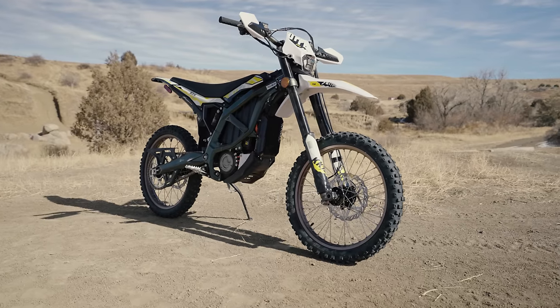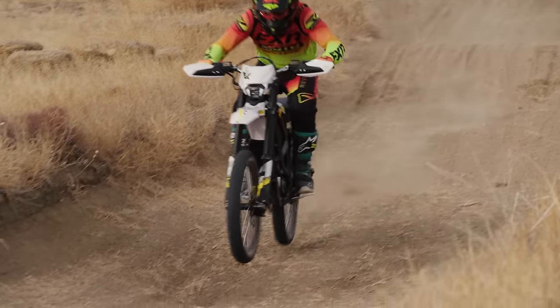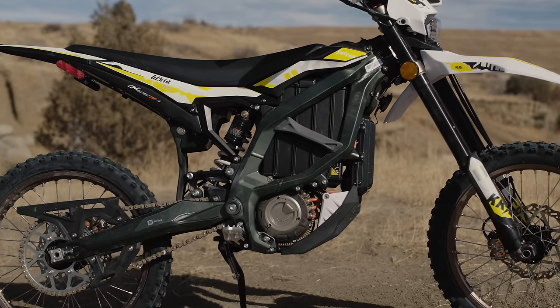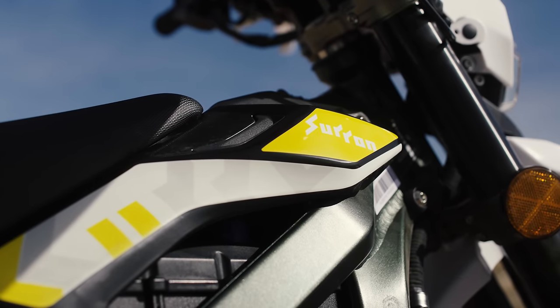Next up is the new Suron Ultra B. The Ultra B is bigger, faster, and more off-road oriented than the Light B. It has a seat height of 35.8 inches, weighs 187 pounds, and has a current MSRP of $6,500.